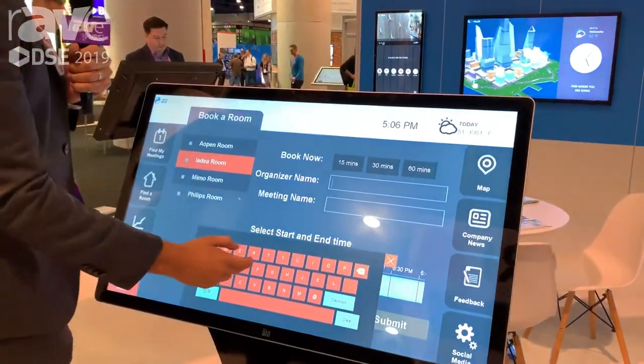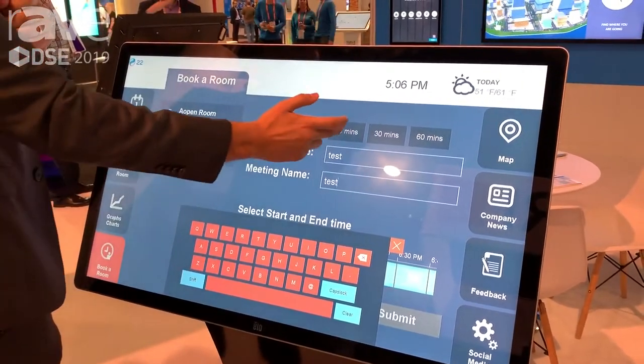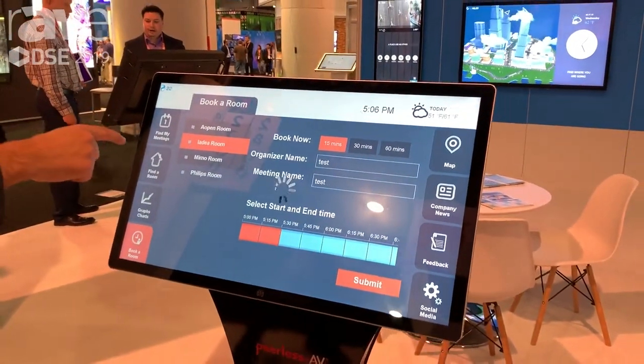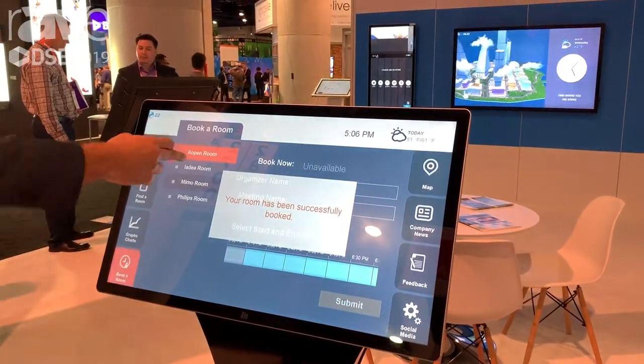We took four different rooms. I'm going to write the word 'test' in and show you guys how it really works. Does anyone really do that? I don't know — so let's do it. I'm going to press submit. This is actually now going to book this AIDA room, which is one of the tablet room booking systems that we can work with.